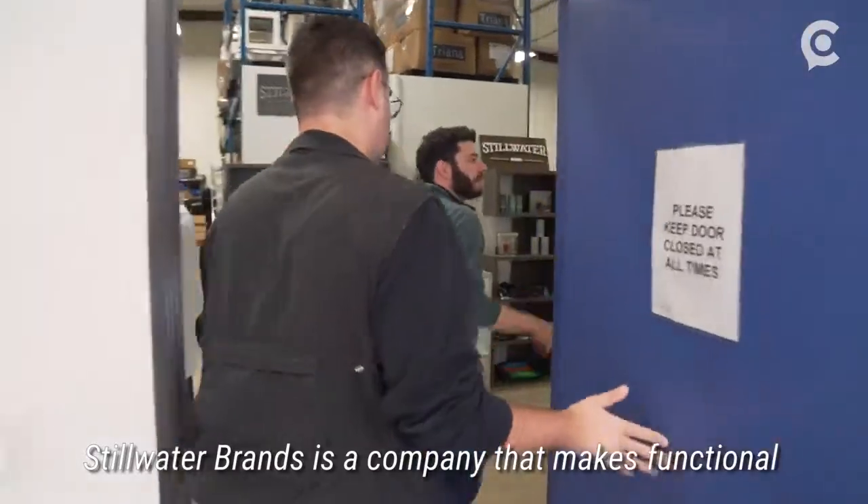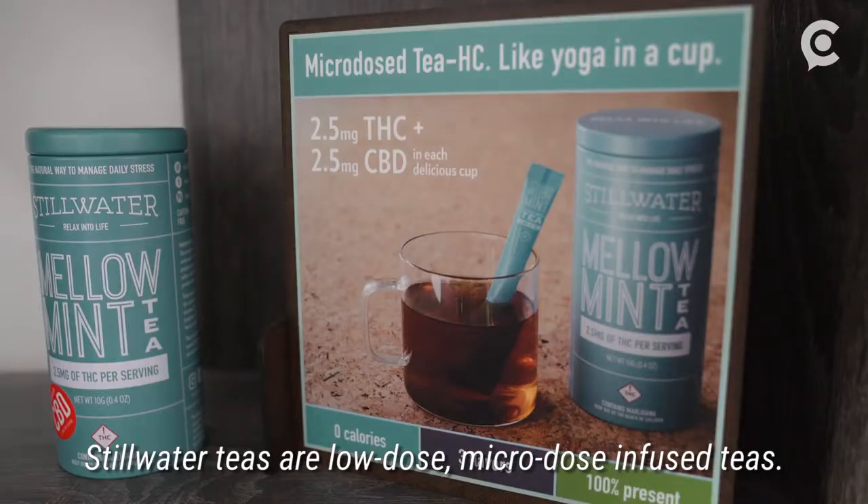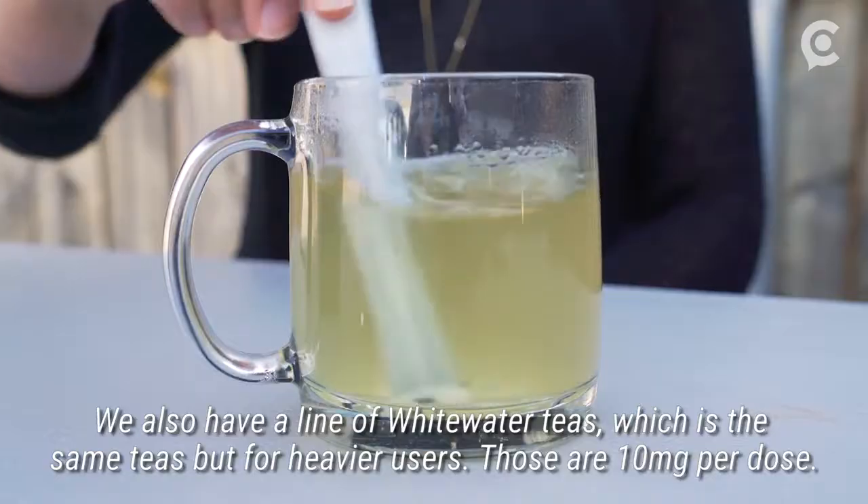Stillwater Brands is a company that makes functional food products using marijuana as an ingredient. Stillwater teas are low-dose, micro-dose-infused teas. We also have a line of Whitewater teas, which are the same teas but for heavier users.